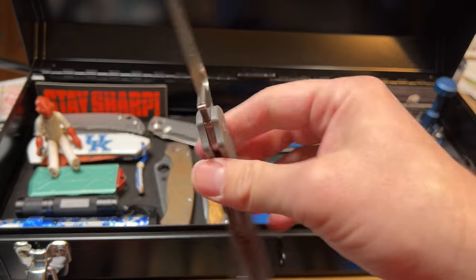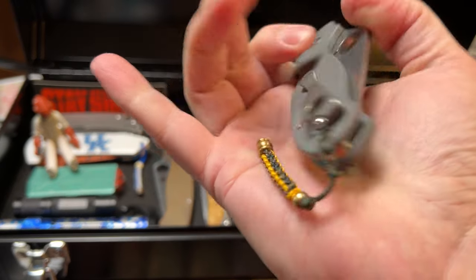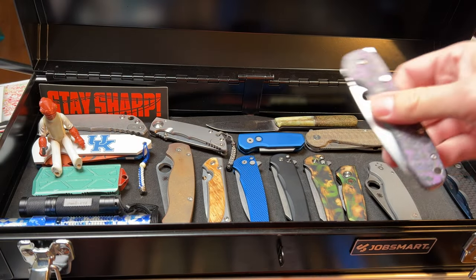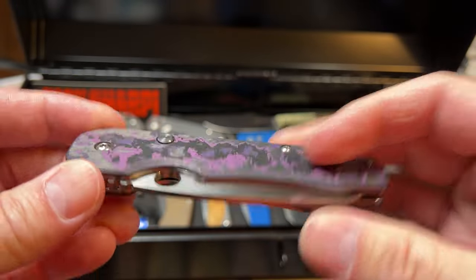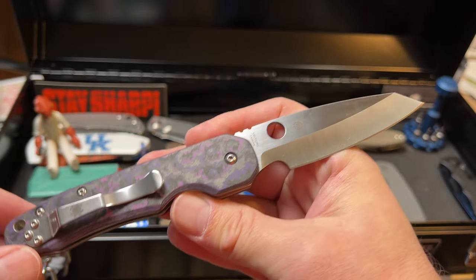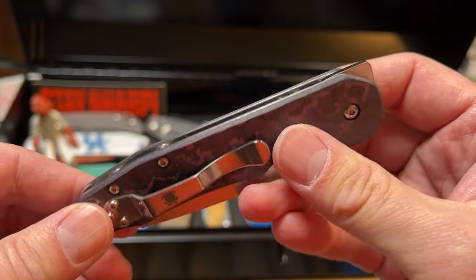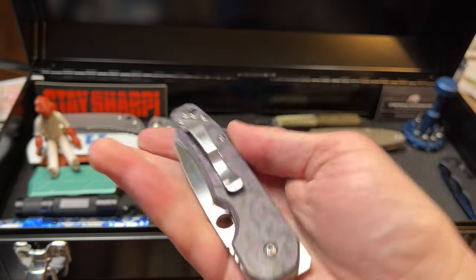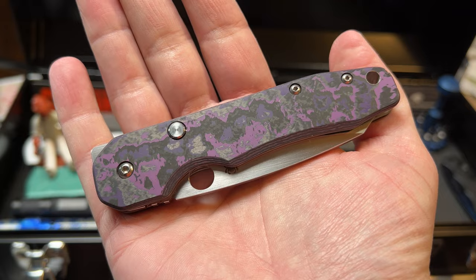This is my Spyderco Para 3 in Maxamet. I did a video overview on it — it also has an EDC Micro lanyard they sent me to beat up and I have not been kind to it. This is a Spyderco Smock with a River's Edge Cutlery Sharp Dress Knives scale set. I got it at the consignment shop at River's Edge and found out my good friend Doug Fox owned and customized this knife. It's got Skiff bearings in it. I plan to do a full-length video overview on this knife soon.